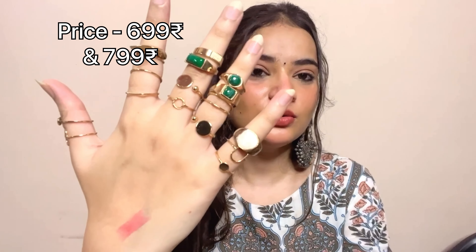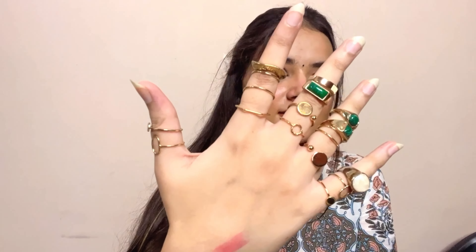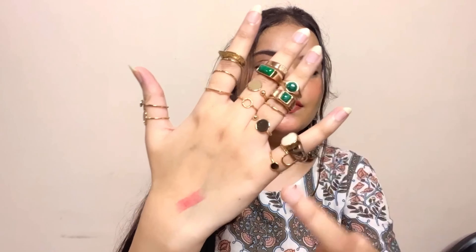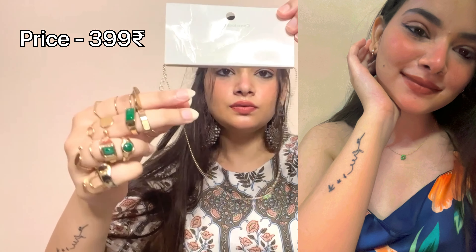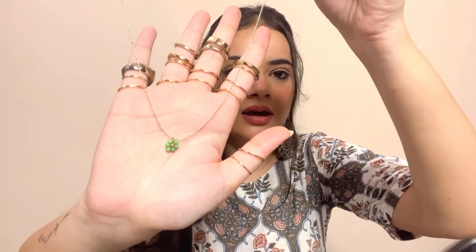Now for jewelry — from H&M I got three sets of dainty rings, and a dainty neckpiece priced at 399 rupees with a small flower design. From Westside, I got a full ring set including green ones — about 5-6 different rings — all gold and very beautiful. I also got an oxidized body ring from Westside.